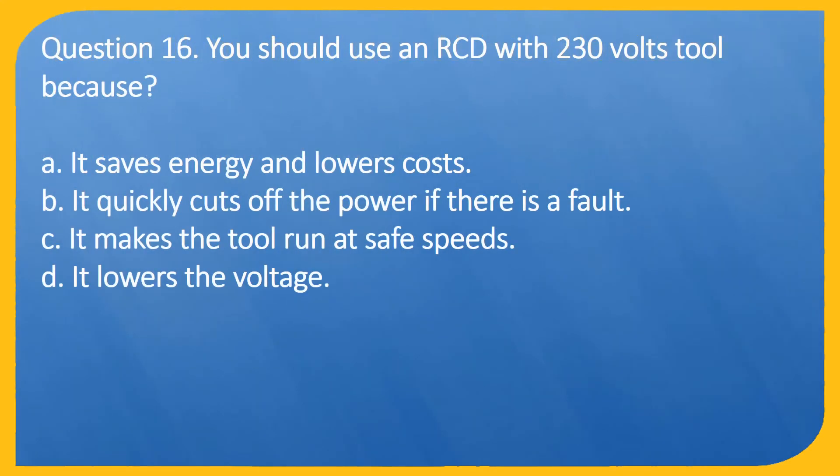Question 16. You should use an RCD with a 230-volt tool because: A. It saves energy and lowers costs. B. It quickly cuts off the power if there is a fault. C. It makes the tool run at safe speeds. D. It lowers the voltage.